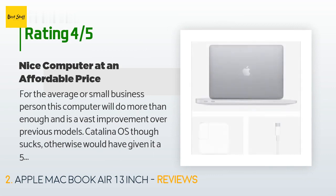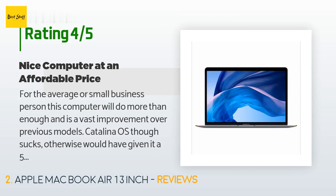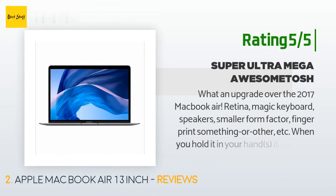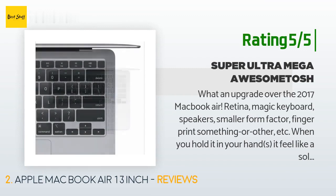You can take a chance and transition back to High Sierra or whatever, but that's not a task I would want to handle myself. In checking with several computer guys in the area, it's not worth the cost. Another happy customer said: what an upgrade over the 2017 MacBook Air — Retina, Magic Keyboard, speakers, smaller form factor, fingerprint reader, etc. When you hold it in your hands it feels like a solid piece of aluminum.